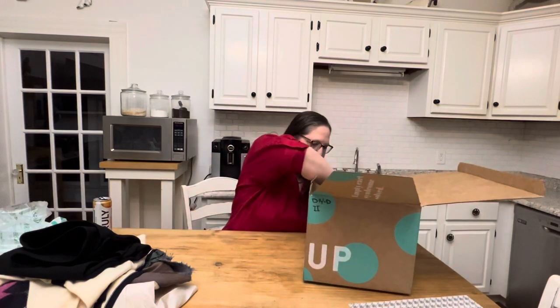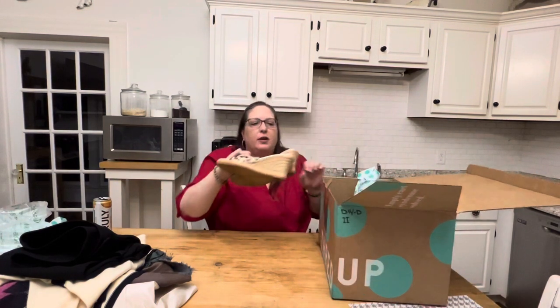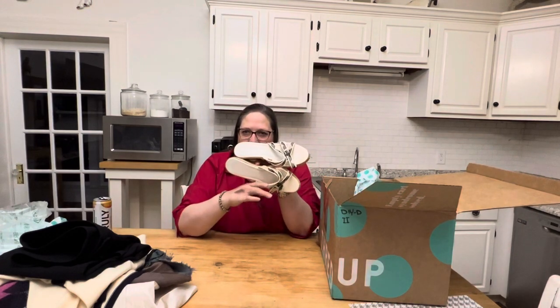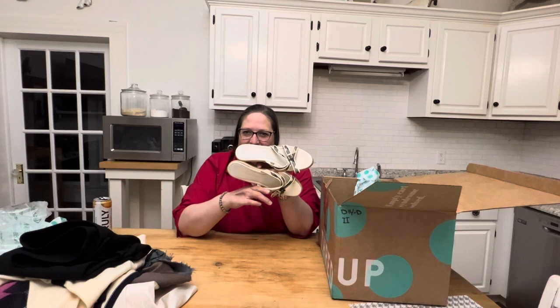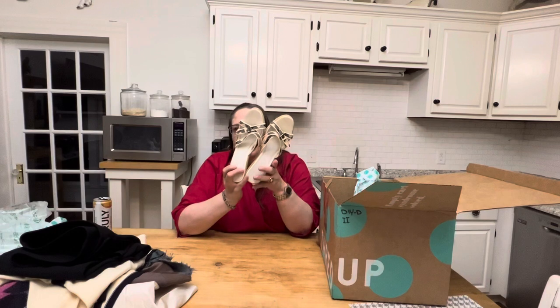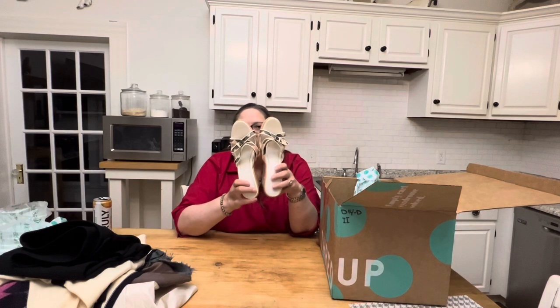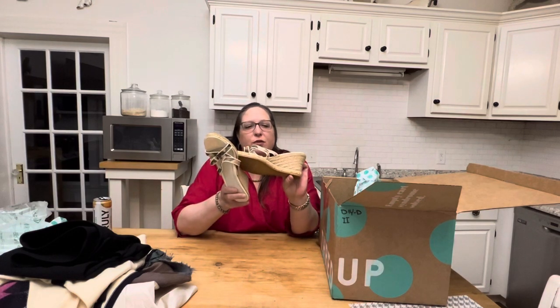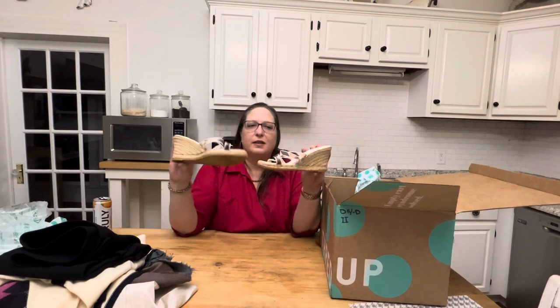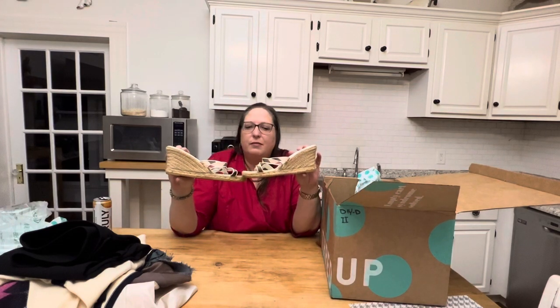Then I have a pair of shoes — I gotta remember not to set them down on the table. Burberry, size 41 — my size! Oh man, they will never fit me because they're going to be way too narrow. Those are amazing — I love them, they really are.